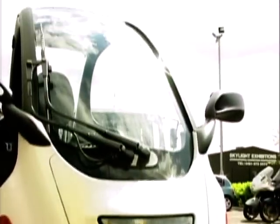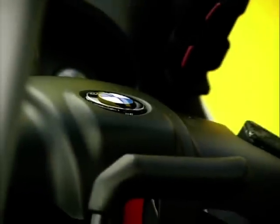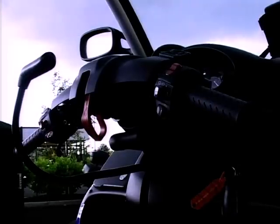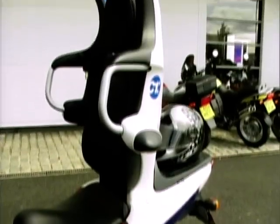The downside of the C1 is its weight and size. Its wheelbase is 1,488mm and it weighs 185kg. It's not cheap either — over £3,000. Then, of course, there are those unusual looks. You either love it or loathe it.